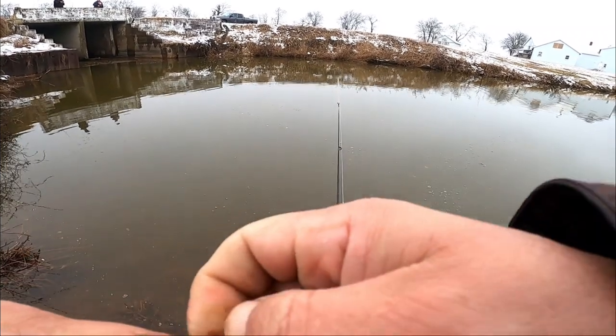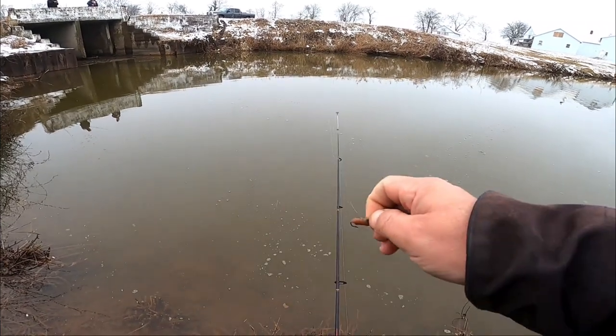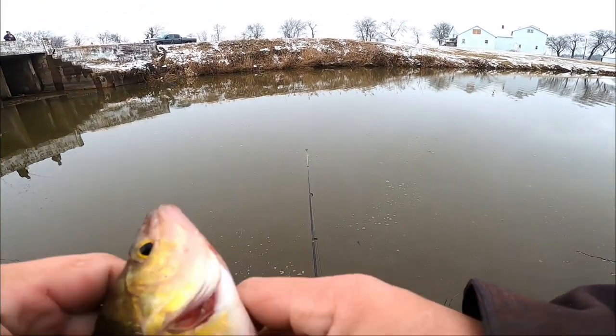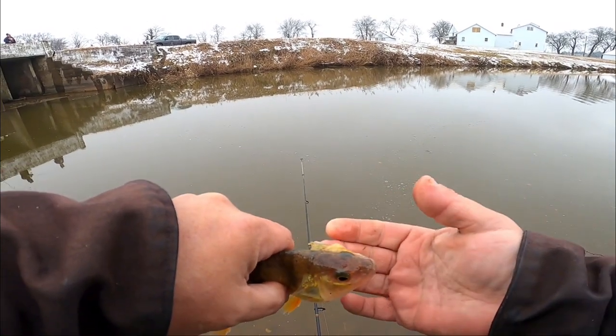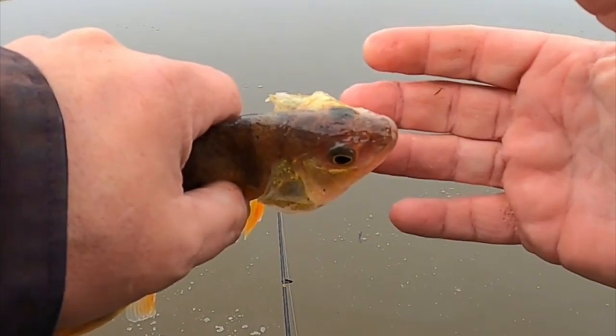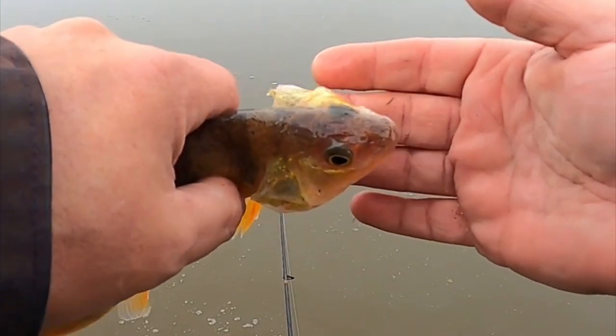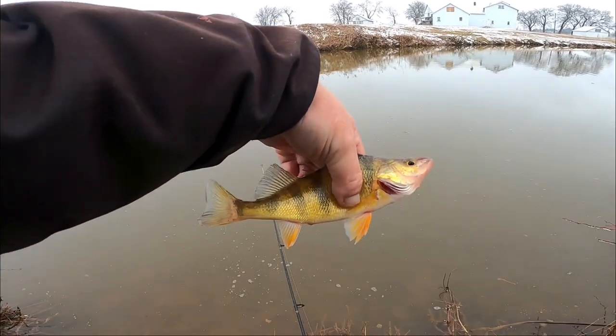One of the defense mechanisms on a yellow perch — and it's the same with white perch — is when you go to grab them, see how they flare their gills out. You've got to be very careful: you grab onto that real quick and not paying attention, especially with a white perch, it's like putting your hand right onto a razor blade — it'll cut your fingers wide open. So be careful when you're handling these fish.